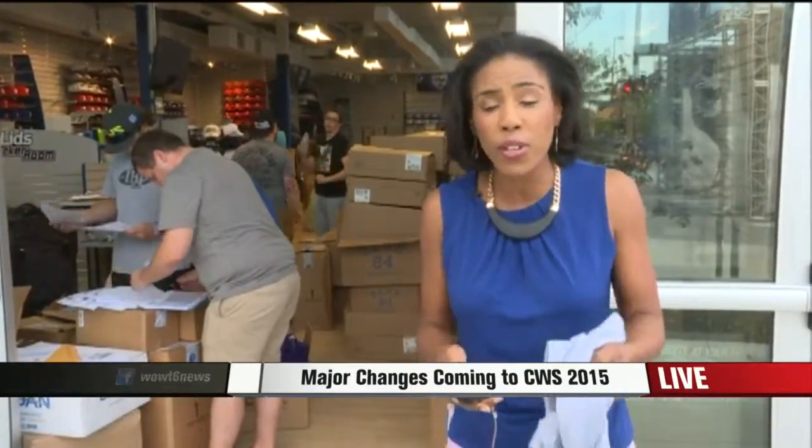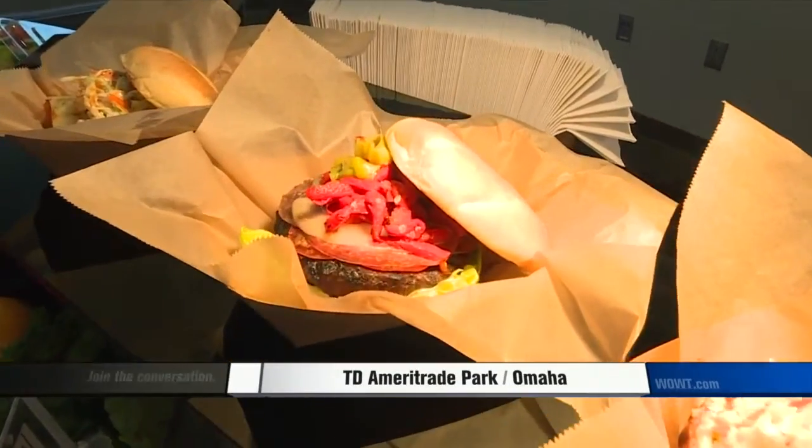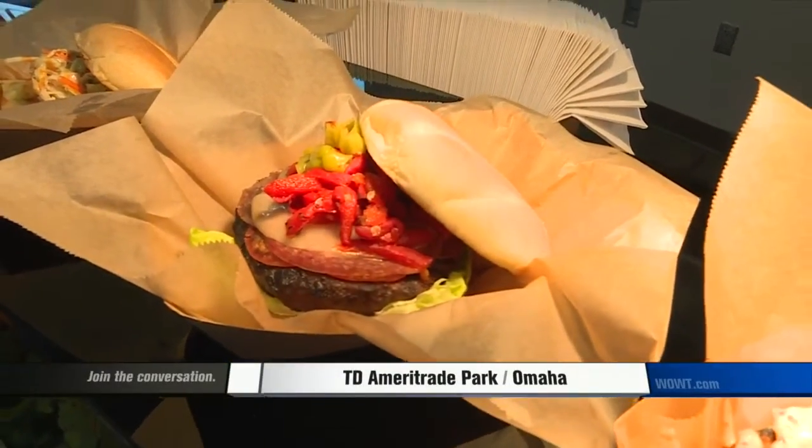And you're going to see some new changes inside the stadium across the street as well, from food to action on the field. Chef Tyler Humphreys, who helped put the stadium menu together, showed us new gourmet hot dogs and burgers, even po'boys on that menu.